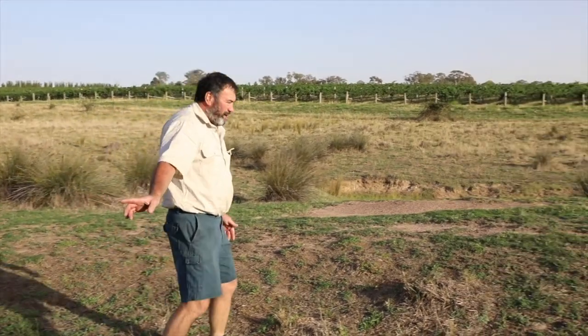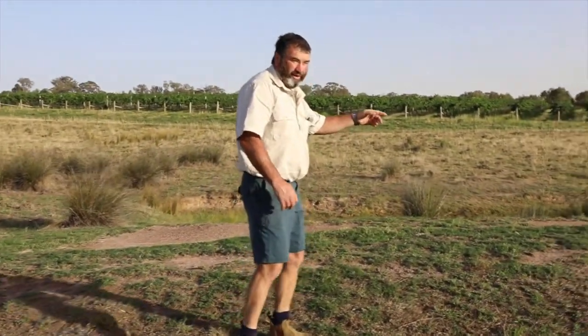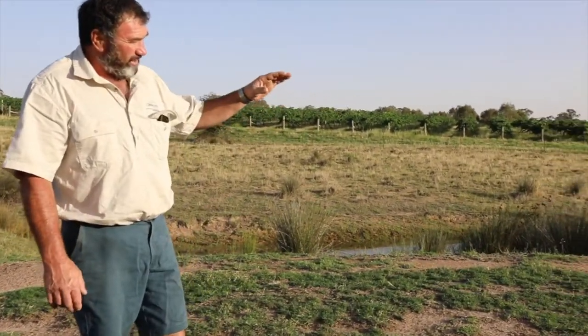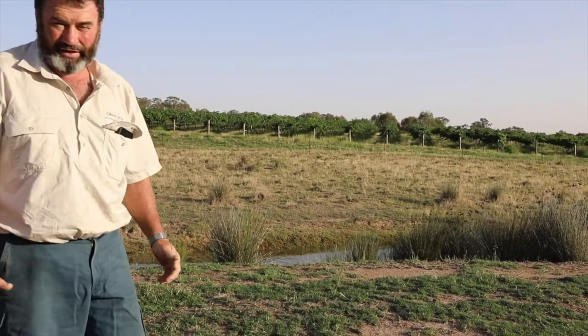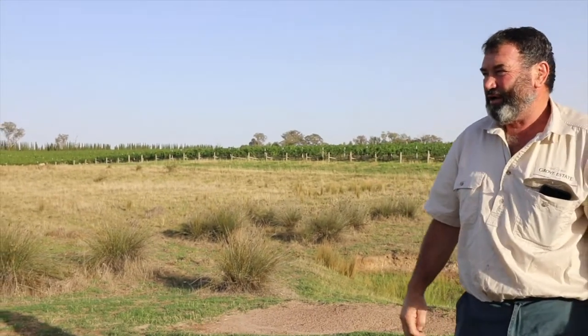That pump there is continuously going and pumping into this dam here, which you can see is full of water. Today is about the 15th of January and we've still got water in that dam, so we're not too bad out here — even in one of the most severe droughts we've had. Anyway, I'll take you up there and we'll have a look at the Viognier and see how it's going.